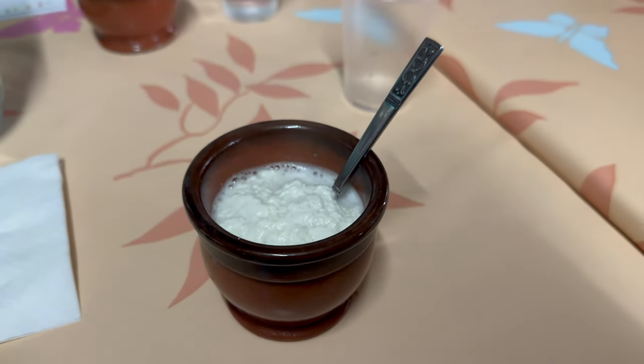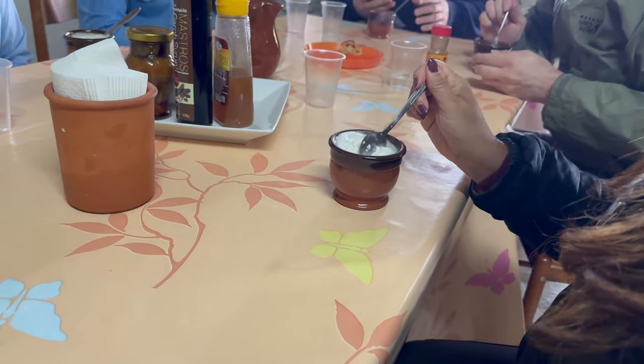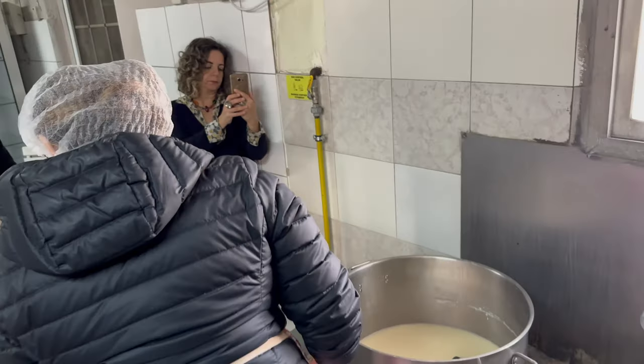While waiting for the Halloumi to cook, we were offered a bit of anari, which is a soft curd-like cheese similar to ricotta. It's made from the remnants of the whey used to make the Halloumi. It's typically eaten warm for breakfast with sugar and cinnamon, but people add honey or carob syrup as well. It kind of reminded me of porridge — not my favorite, so I wasn't all in on this. It was warm, and it was kind of a cold day, so I liked how warm and cozy it made me feel.